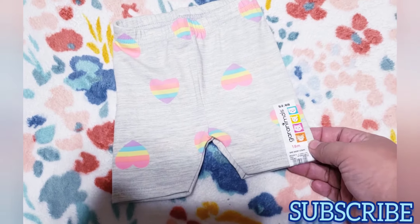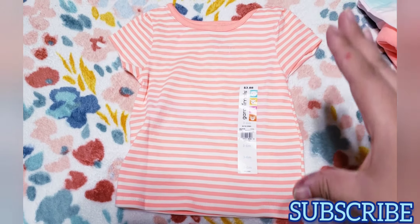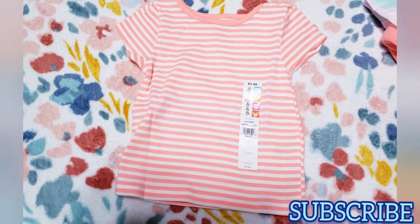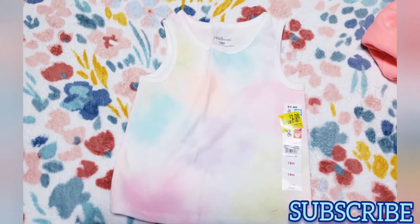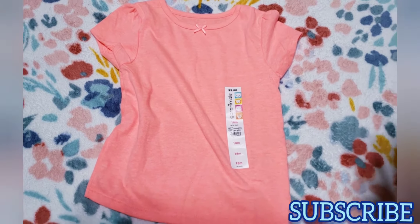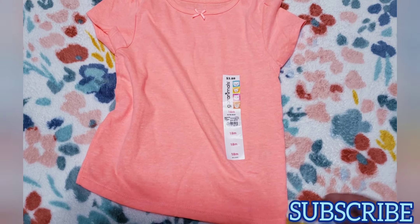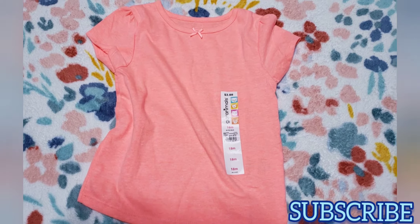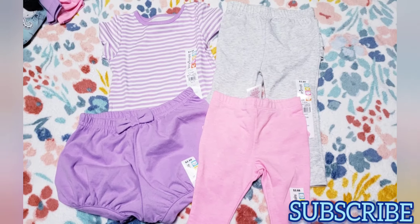I found these 18-month bike shorts — gray with rainbow hearts, really cute. I got her this orange with white stripes, size three to six months, used to be $3.88 — only one dollar. I got this tank top, size 18 months, pastel rainbow — one dollar. And this orange one, also 18 months, originally $3.88 — one dollar. You won't find a lot of bigger sizes; it's mostly four years and down, with mostly three to six months, six to nine months, and 18 months available. I bought bigger sizes she can use next summer.